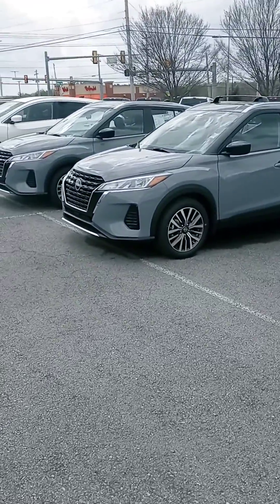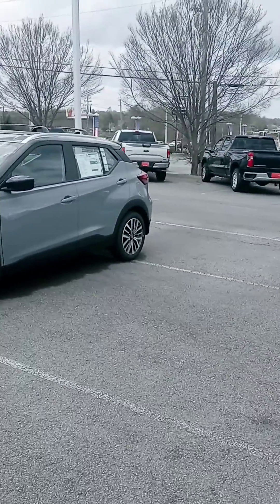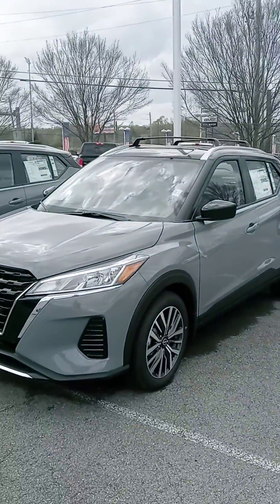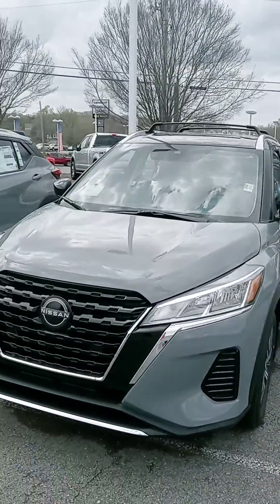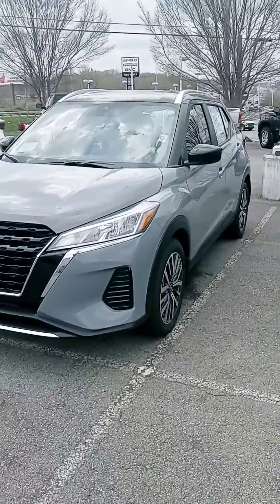Hey Tish, how are you? This is John at Victory Nissan. You know, you inquired on the Rogue Sport and we are waiting on one and we have one on the way. I'm not sure if that's going to be next week or the week after, but there will be that option.